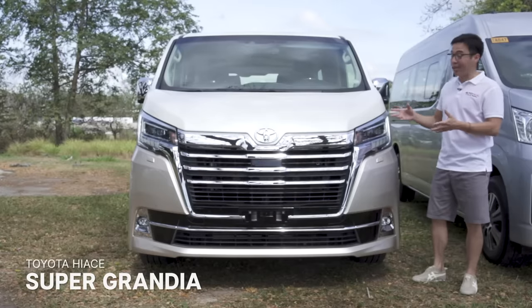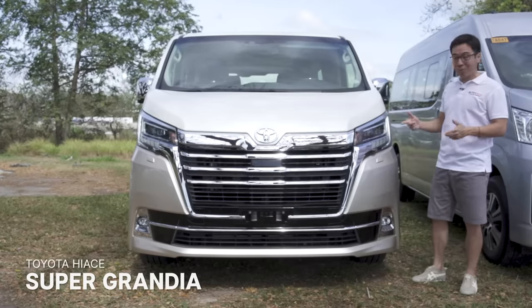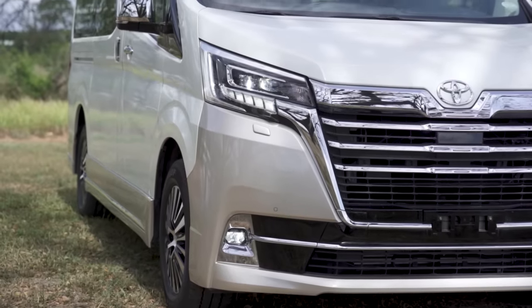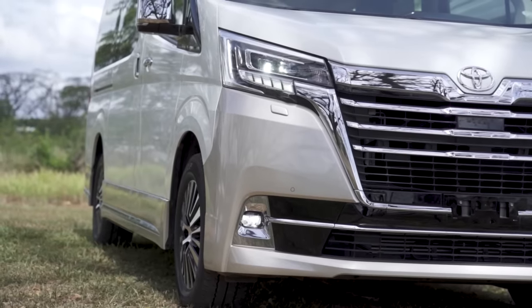Now the Super Grandia, on the other hand, looks like they took that thing and turned it into a Robocop. It's like a cyborg, and to be honest, I like it. You get icy blue LED headlamps, fog lamps and DRLs, and a stunner of a chrome grille. Toyota did some work on this front end and it doesn't look bad at all.